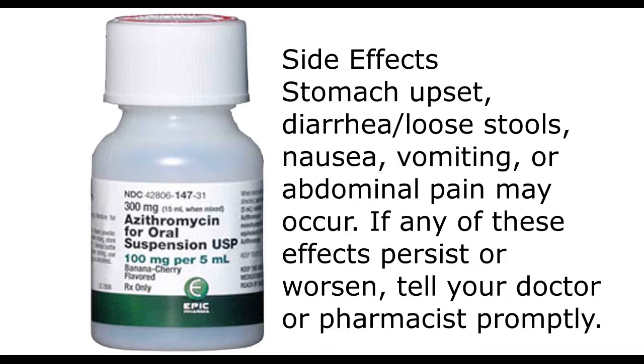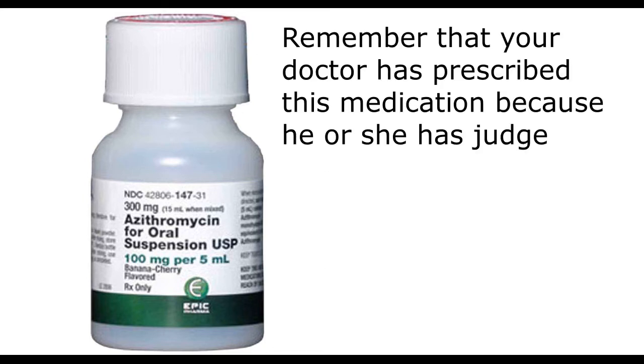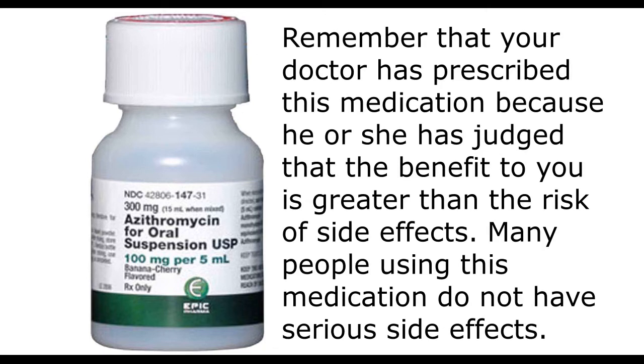Side effects: Stomach upset, diarrhea, loose stools, nausea, vomiting, or abdominal pain may occur. If any of these effects persist or worsen, tell your doctor or pharmacist promptly. Remember that your doctor has prescribed this medication because he or she has judged that the benefit to you is greater than the risk of side effects.